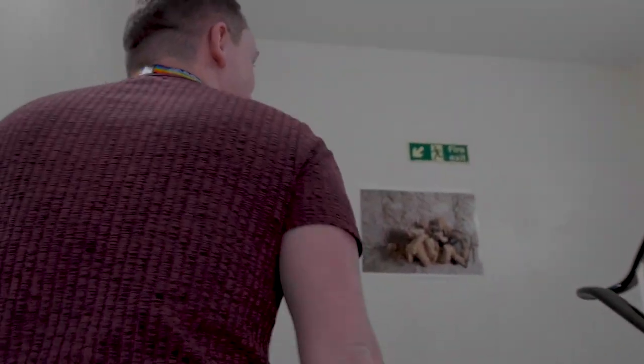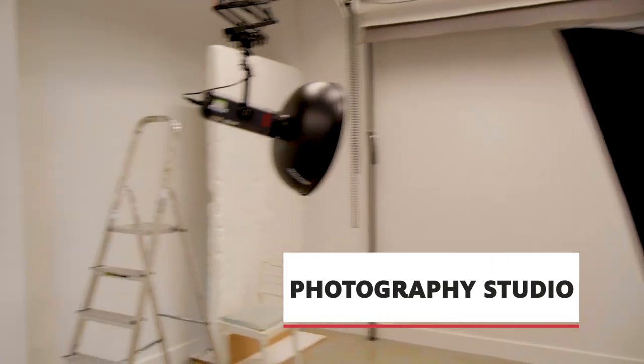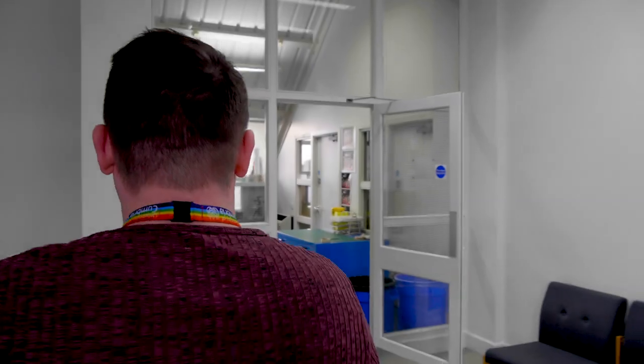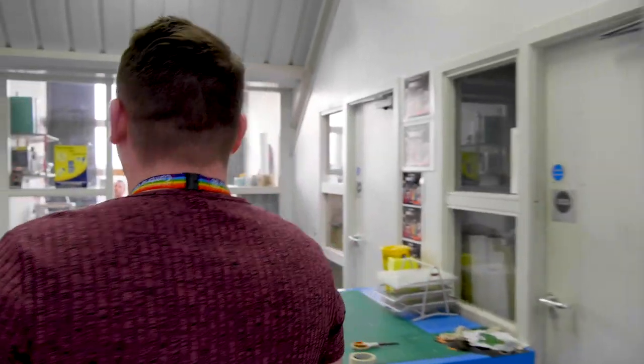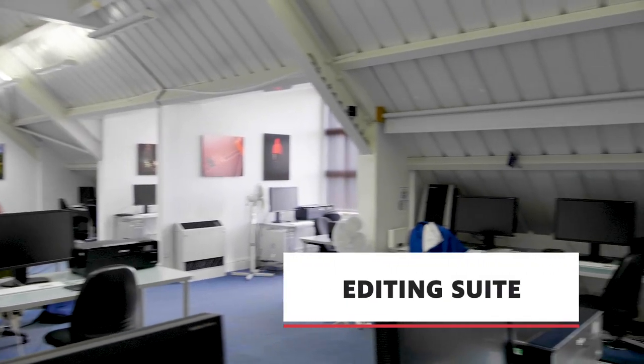Let's head out and go upstairs to Photography. This is one of our Photography Studios, which is available for portrait and top table photographs. In here we also have our specialist Editing Suite for our Photography students with high-end printing facilities as well.